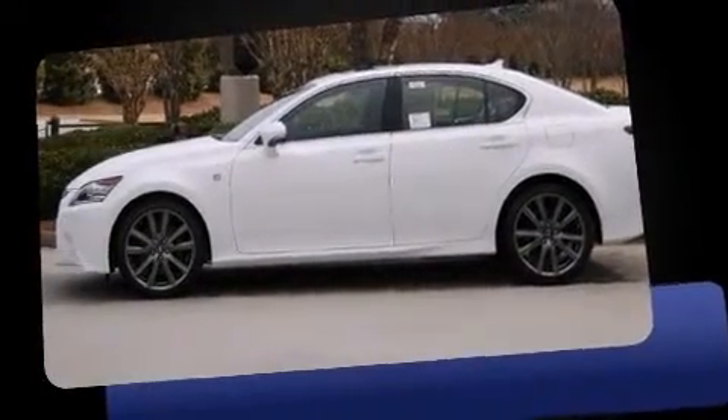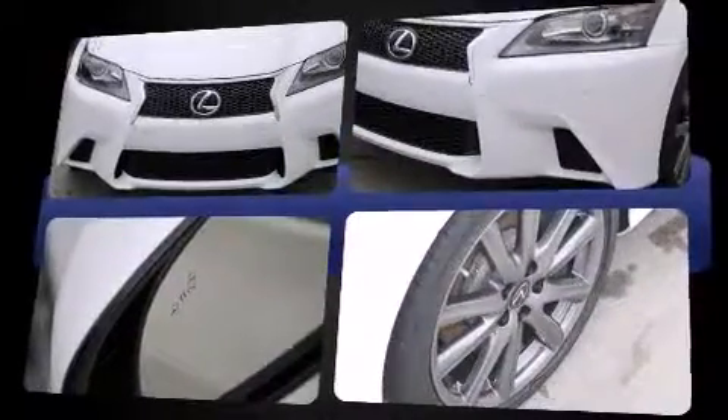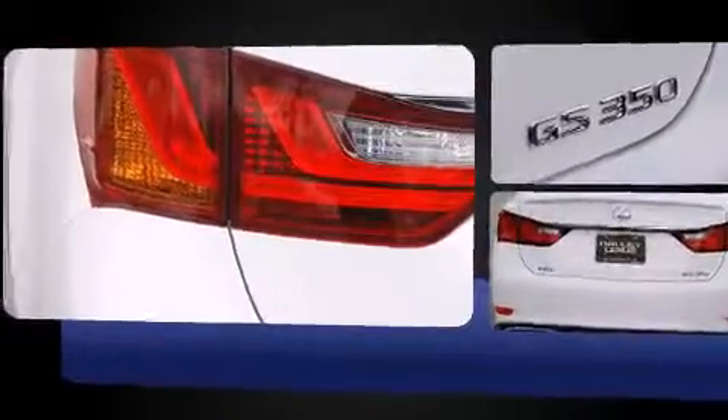Sensibility and practicality define the 2014 Lexus GS350. This four-door, five-passenger sedan offers the latest in technological innovation and style. It features an automatic transmission, rear-wheel drive, and a 3.5-liter six-cylinder engine.